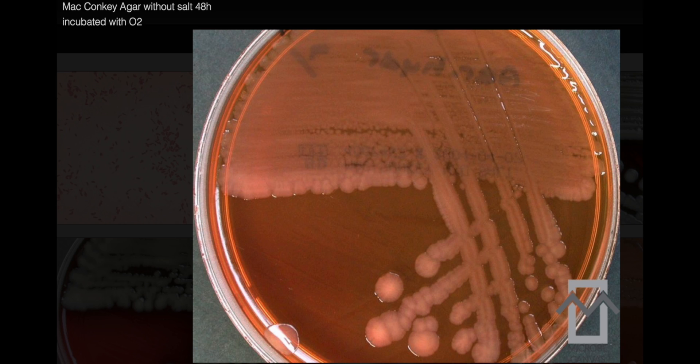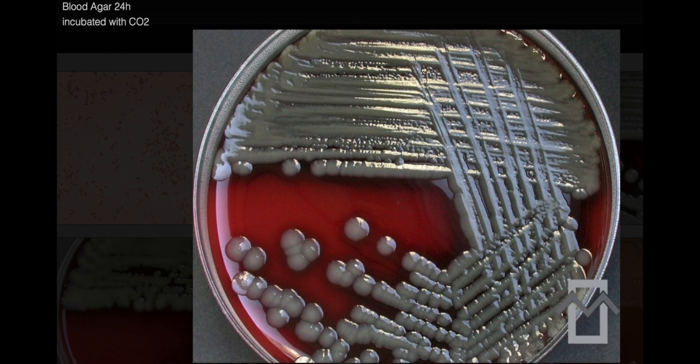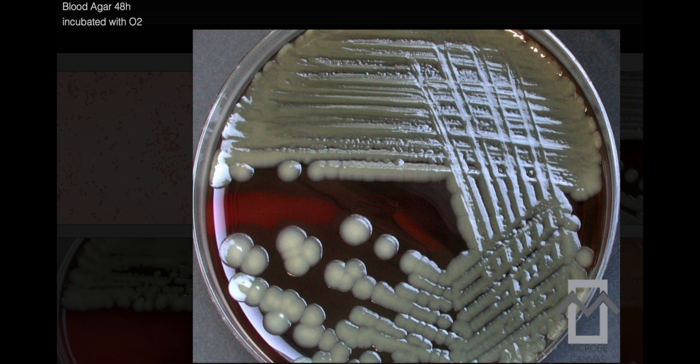Additionally, it has been found in the gut of medical leeches and the mouths of snakes. Clinically, Aeromonas hydrophila can lead to gastroenteritis and wound infections, especially in people with liver disease.